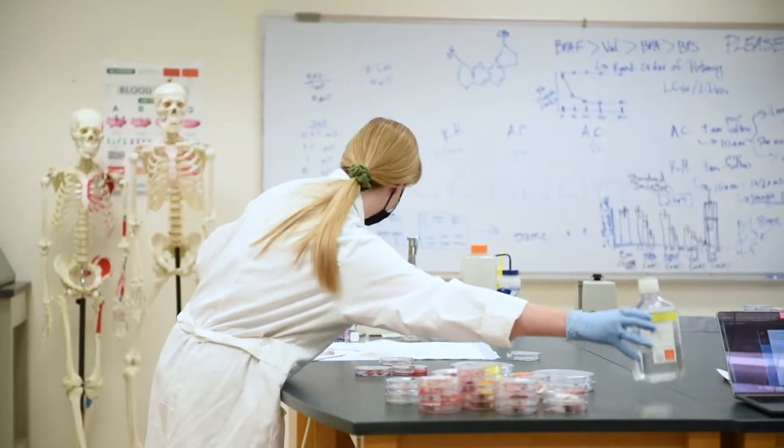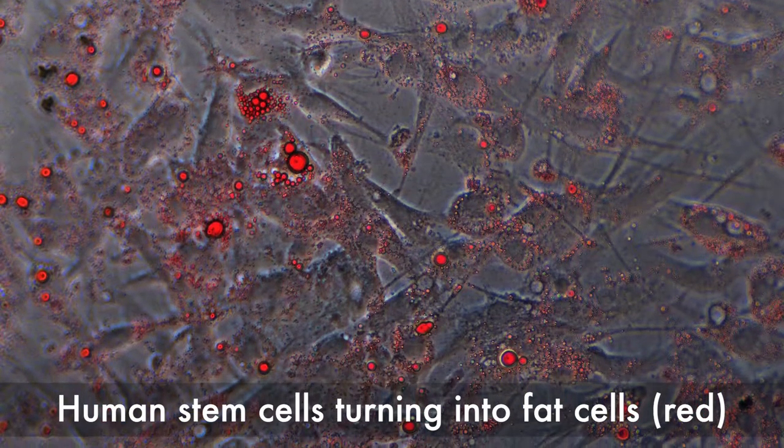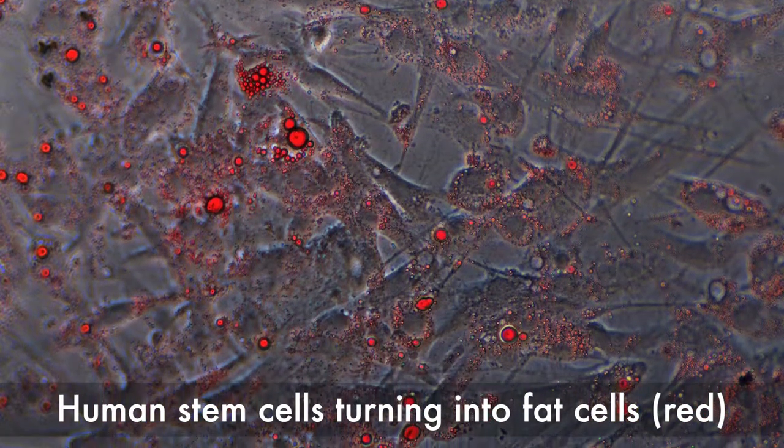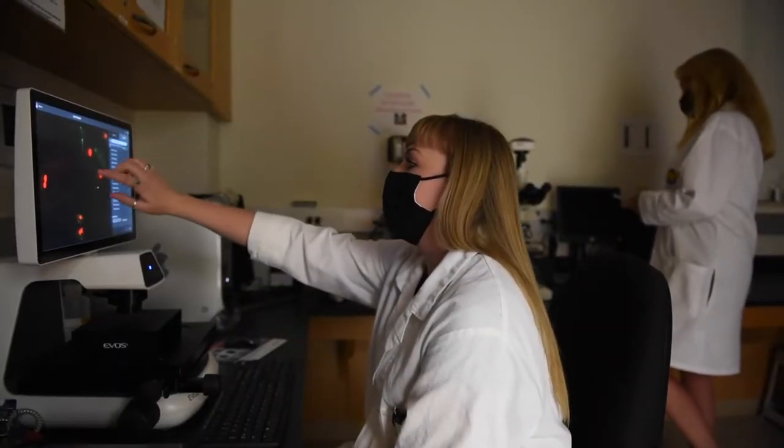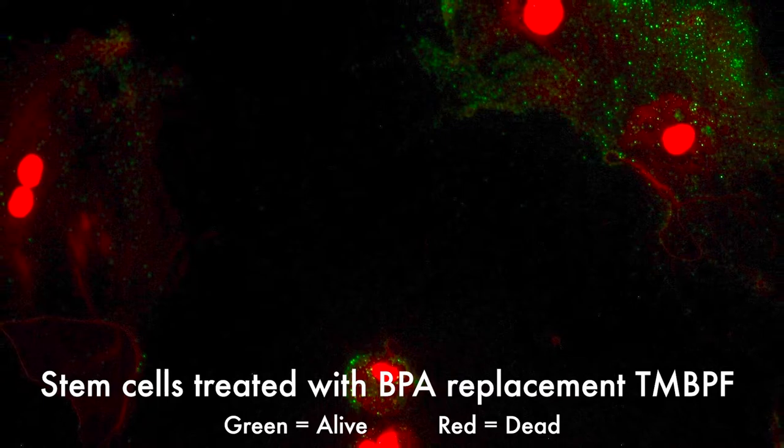We look at BPA alternatives on human stem cells, on rat stem cells, and then on chick embryos. BPA and these BPA alternatives have been associated with obesity and obesity-related illness, reproductive and developmental defects, and apoptosis, which is programmed cell death.